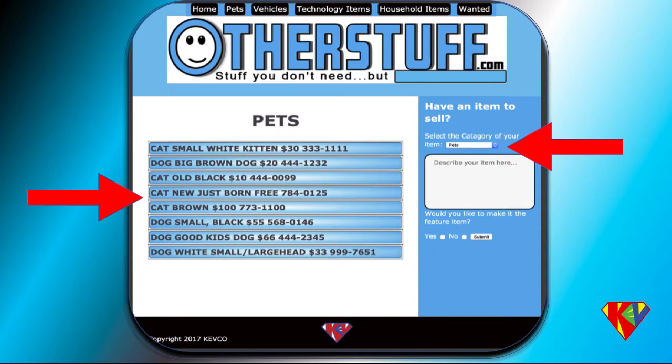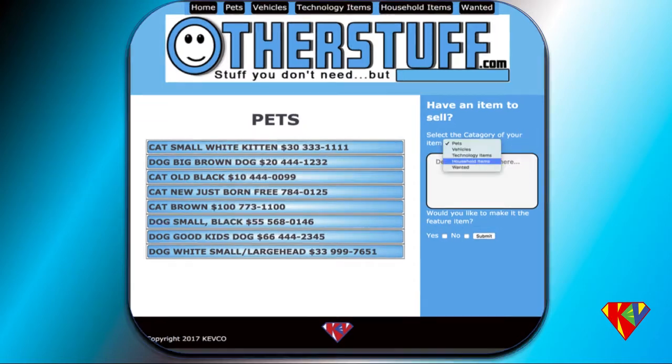By using the drop-down arrow to the right, visitors choose their category. So if they want to put an item up for sale on the website, all they have to do is choose their item category with the drop-down arrow, then type in a description, price, and contact number.